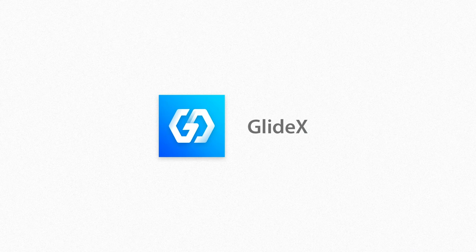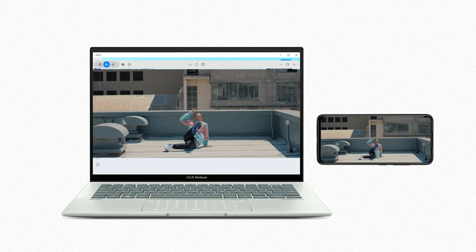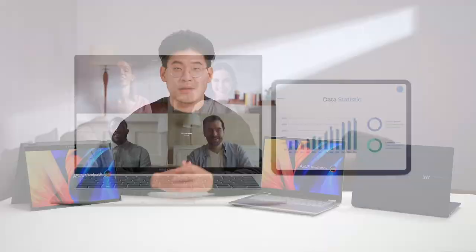More space for work and play. Using the screen mirror function, you can project your mobile device to your PC screen, allowing you to use your mobile apps on the PC. Additionally, with Screen Extend, you can turn your tablet or mobile device into a secondary display. Glidex lets you optimize your workflow, your way.